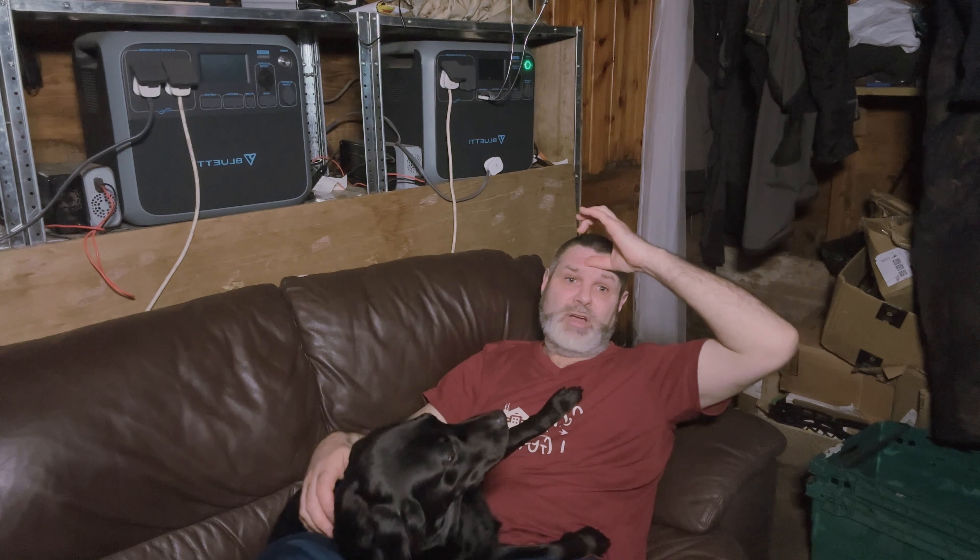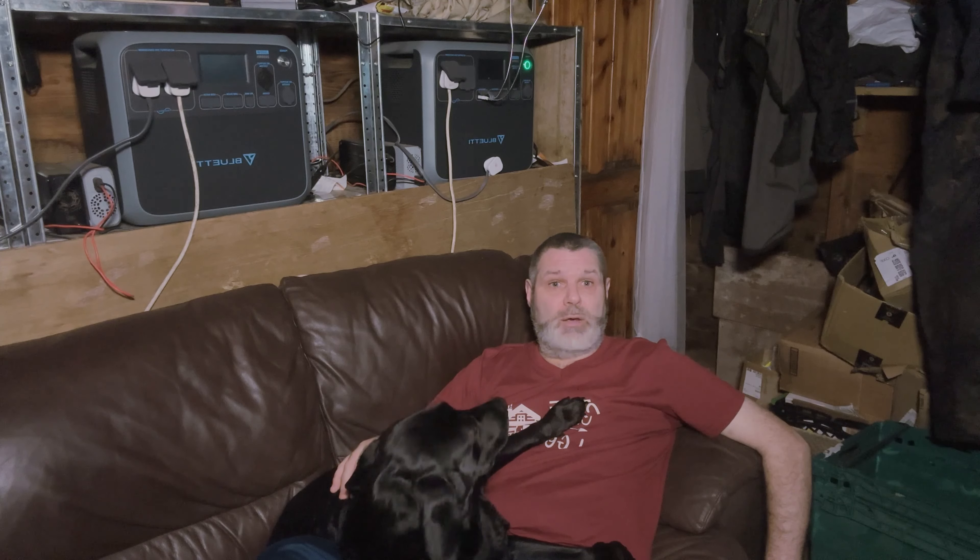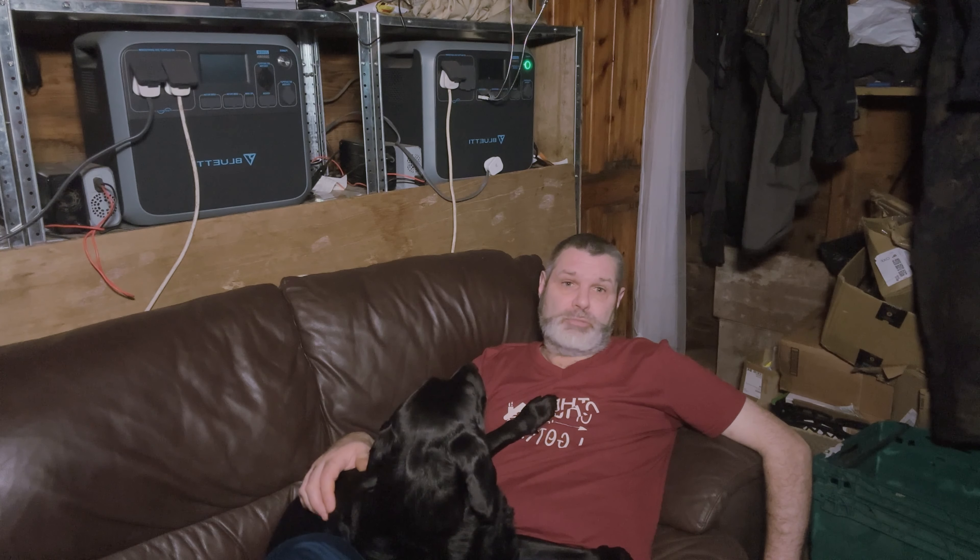Neither of us really wanted to be on camera because we were feeling rough, so this video is full of photos unfortunately. Next week I'll get back to proper videos. I've got Final Cut Pro software now and I'm learning how to use it online, so hopefully the videos will come across better soon.